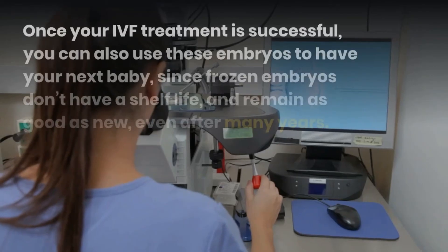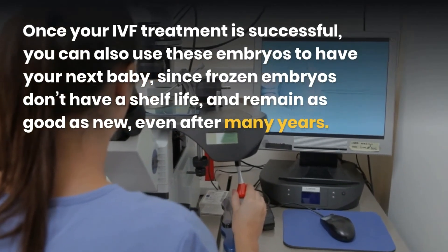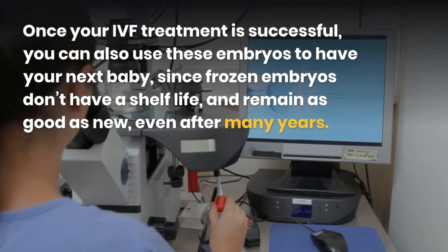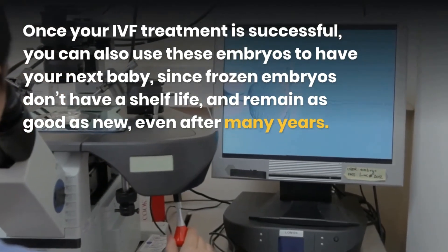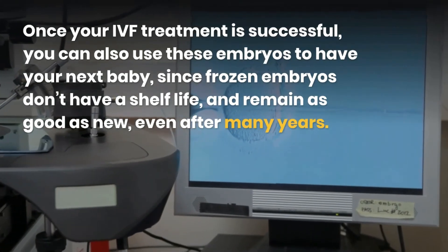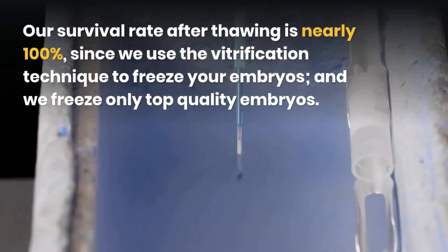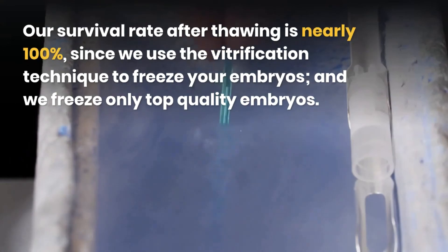Once your IVF treatment is successful, you can also use these embryos to have your next baby, since frozen embryos don't have a shelf life and remain as good as new even after many years. Our survival rate after thawing is nearly 100%, since we use the vitrification technique to freeze your embryos and we freeze only top quality embryos.